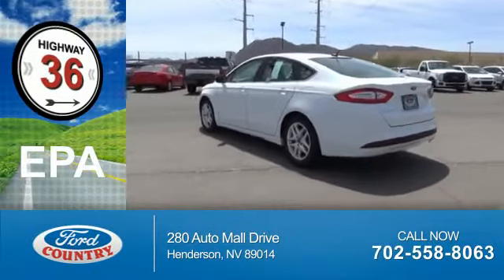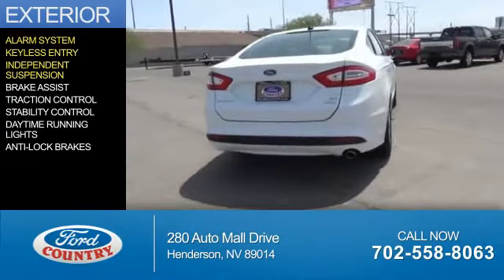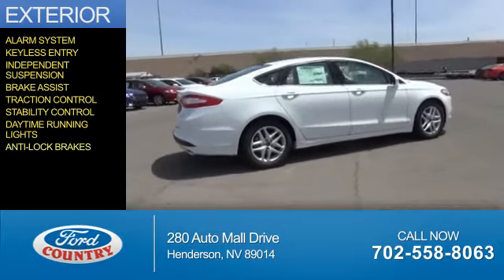Saves you money by requiring fewer trips to the gas station. The features include an alarm system, keyless entry, independent suspension, brake assist, traction control, stability control, daytime running lights, and anti-lock brakes.